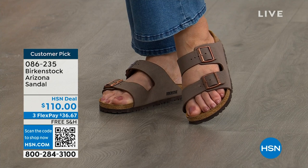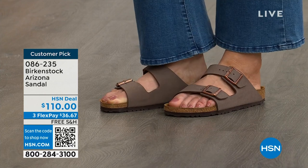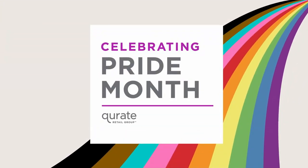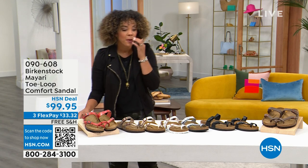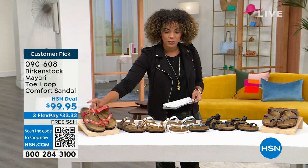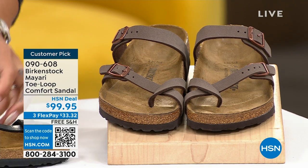Item number 086-235. True to size — dual sizing five, five and a half to whole size 11, 11.5. Now let's look at the Maori. This is a different item number. It's a really beautiful color in the Maori. I love this because you have a little toe loop — so cute. Just a little peekaboo of that toe.